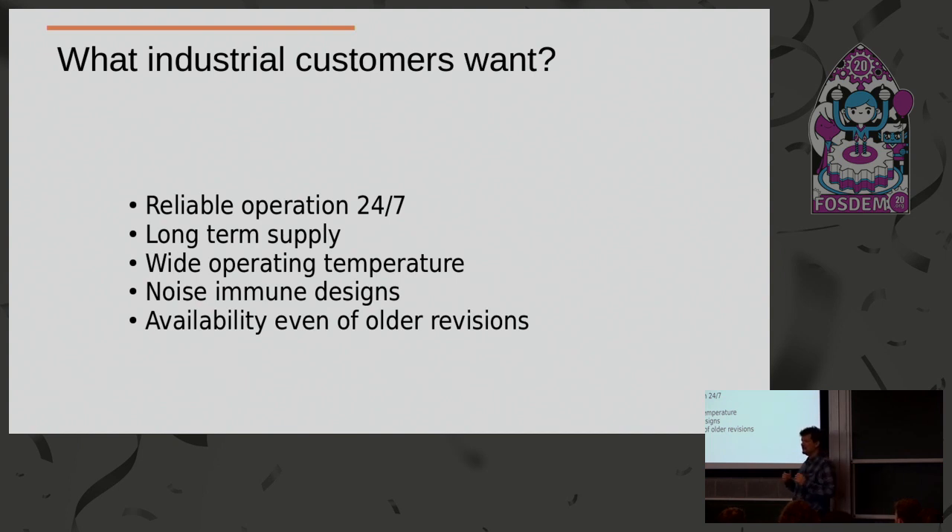What do industrial customers want? First, they need reliable operation 24/7. Most industrial applications run machines, and if a machine fails it costs a lot of money or might even cost human life. So reliable operation is the first requirement if you want to do something industrial.